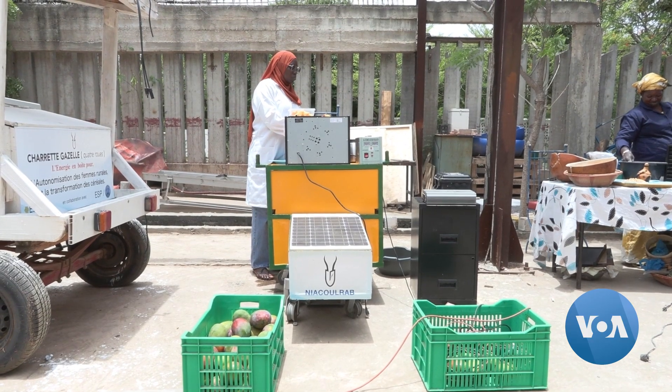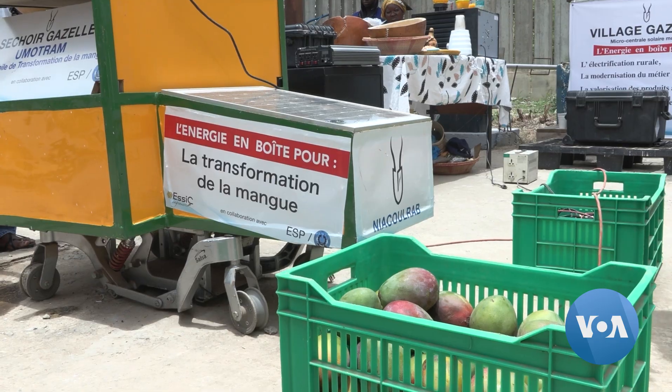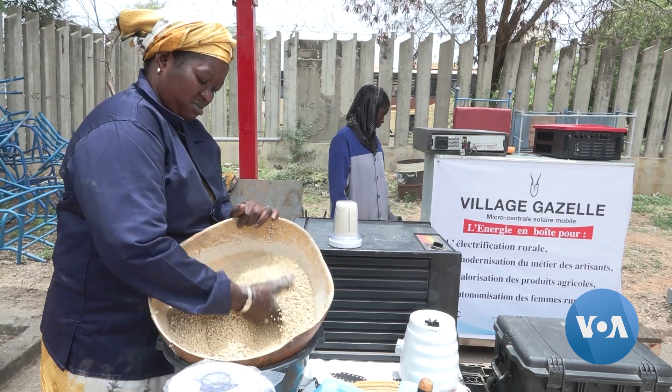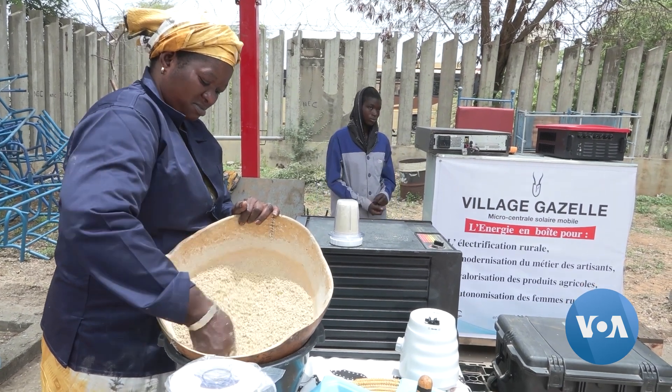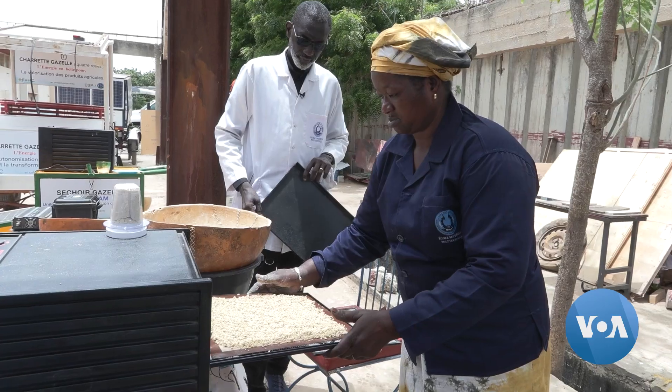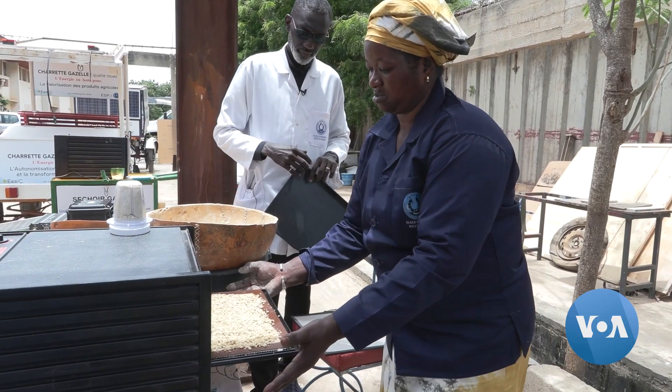The equipment is intended to reduce post-harvest losses and modernize the work of craftsmen. It also eases daily tasks for women like Mamdi Arandur, who is a member of an agricultural cooperative that helps other women in the community sell products.